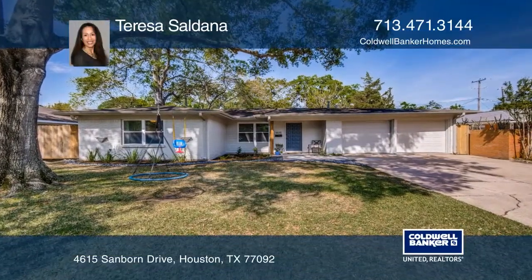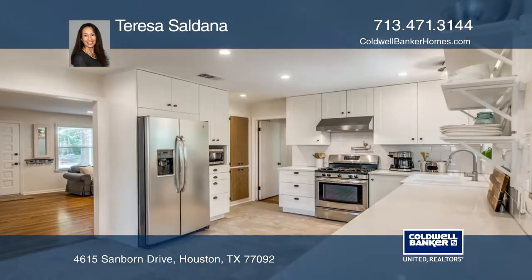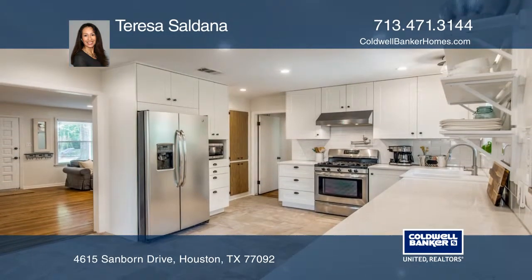This charming one-story is located in highly sought-after Oak Forest. The home has been extensively renovated with updates such as plumbing, electrical, windows, and new AC.